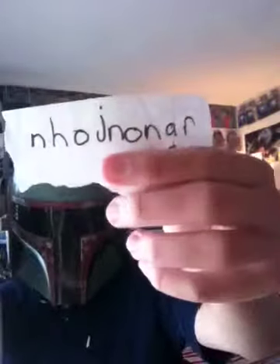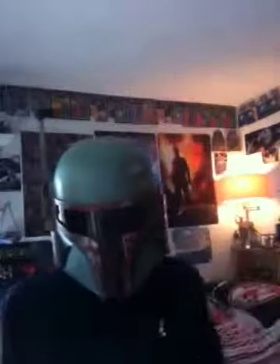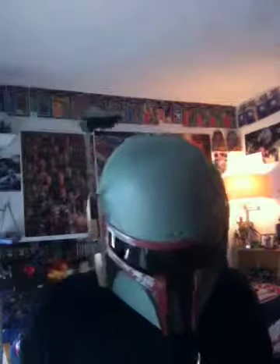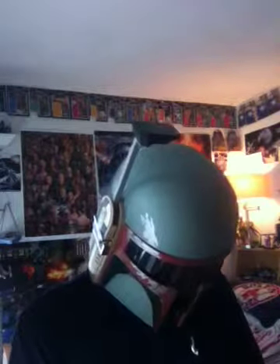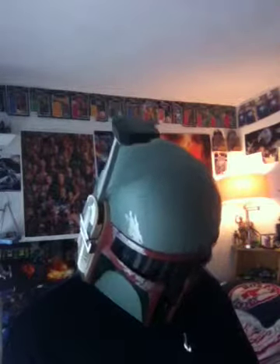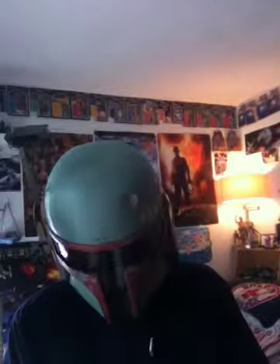Again, the code is N-H-O-J-N-O-N-A-R. Good code. App Trailers, free in the App Store. Okay, now from that little digression, here is the figure — here is Ponda Baba.